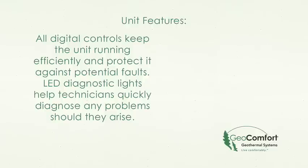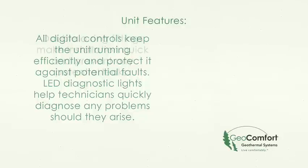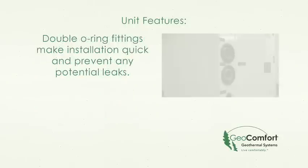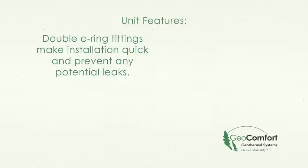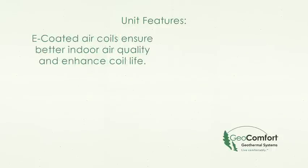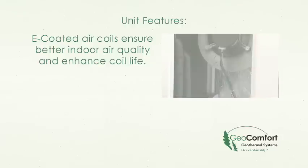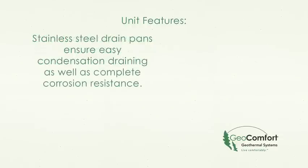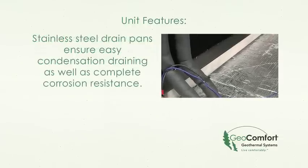All digital controls keep the unit running efficiently and protected against potential faults. LED diagnostic lights help technicians quickly diagnose any problems should they arise. Double-O ring fittings make installation quick and prevent any potential leaks. E-coated air coils ensure better indoor air quality and enhance coil life. Stainless steel drain pans ensure easy condensation draining as well as complete corrosion resistance.